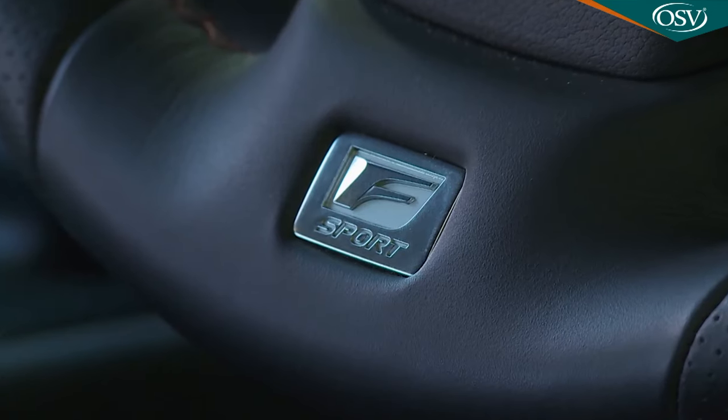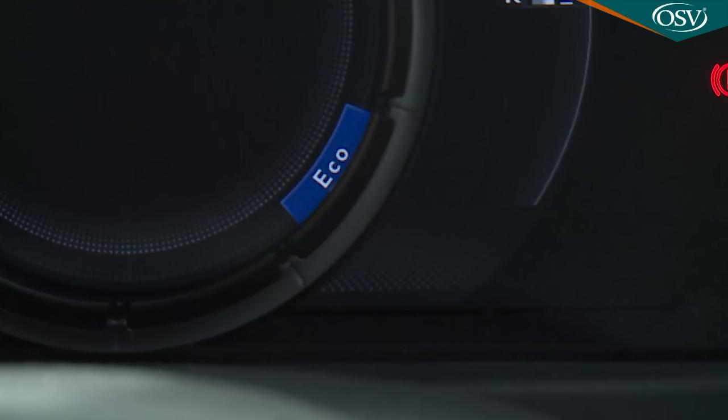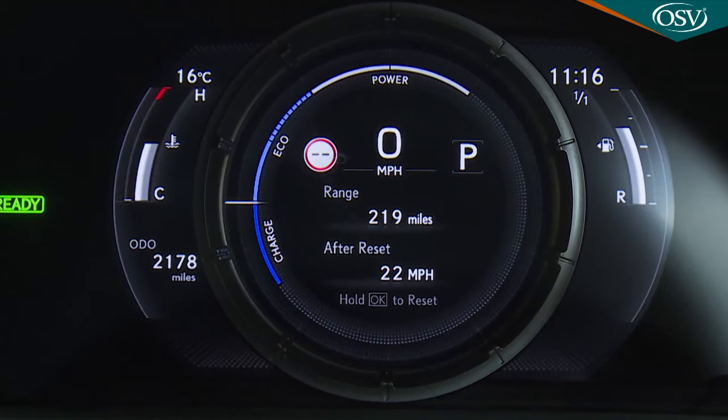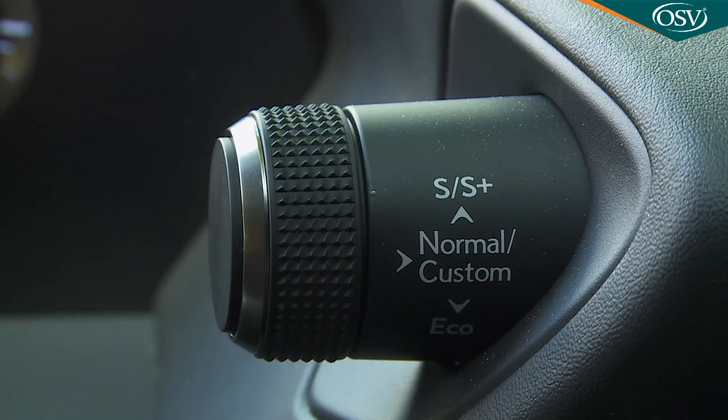In an F-Sport model like this one, steering wheel paddles are provided — not to change gear, but to allow you to play a part in the energy harvesting process by raising or lowering the level of regenerative braking. To achieve anything like the quoted efficiency returns, you'll also need to keep the drive mode select system in its most frugal eco mode, and try to keep the instrument cluster's hybrid system indicator gauge in its charge and eco sections. There's also a default normal setting and Sport and Sport S modes, which switch the central dial into a rev counter and deliver slightly more urgent acceleration.